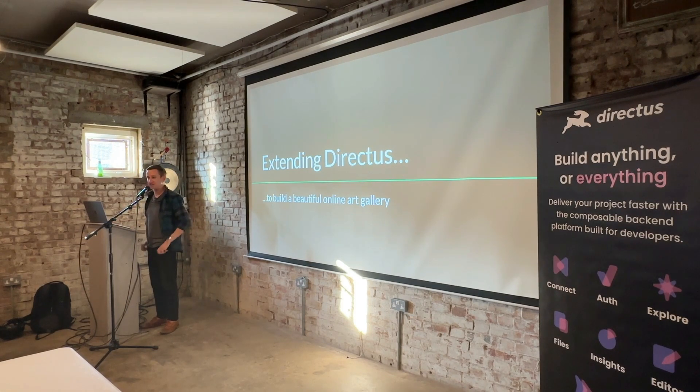Quick show of hands so I can gauge. Who here has used Directus on a project? Who has used it for more than one project? Who has used an extension as part of a Directus project? Starting to shrink. Who has written a custom extension? Otherwise I was worried I'd have to say, hey, you guys tell me how to write an extension.